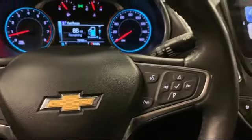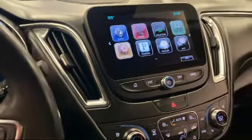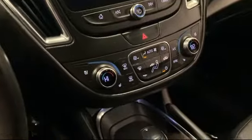Ventilated Driver and Front Passenger Seats, Following Distance Indicator, Steering Wheel Controls, and has less than 75,000 miles on the odometer.